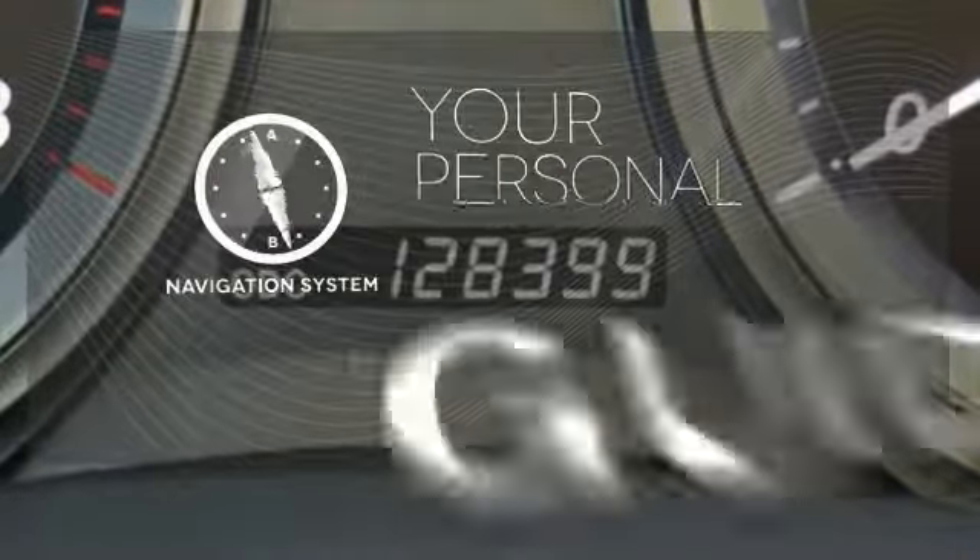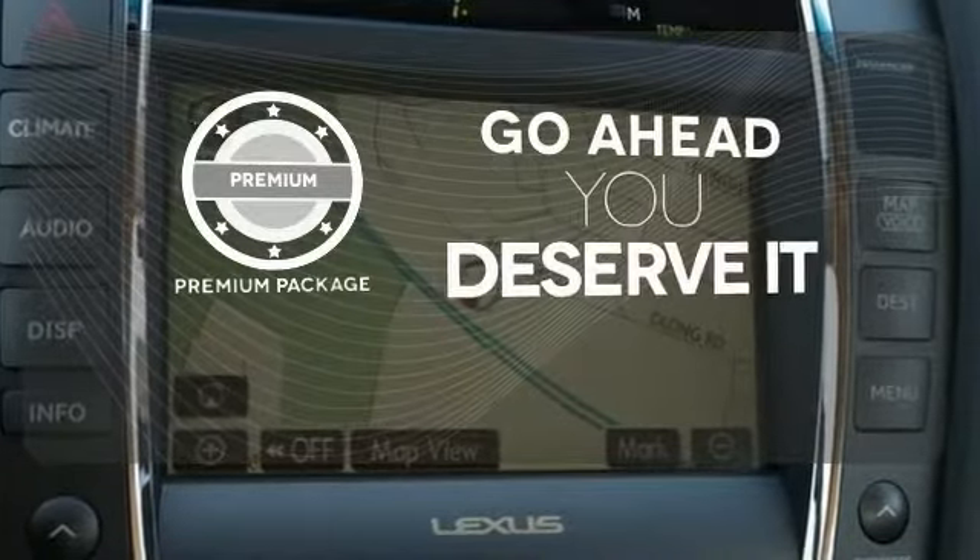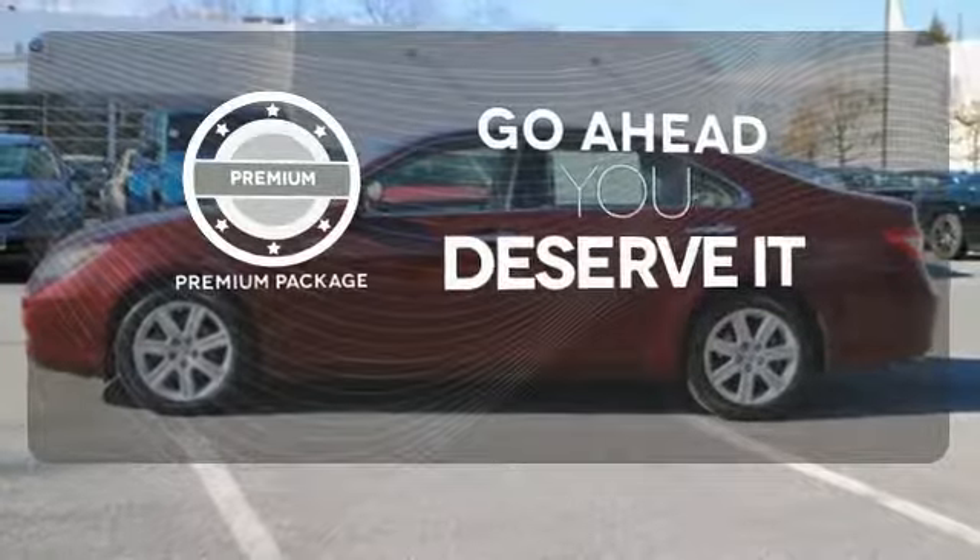It comes with a navigation system to easily guide you to your destination. For those who enjoy the finer things, the premium package is included for you. With Homelink,